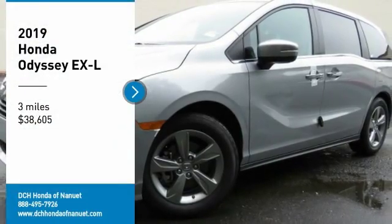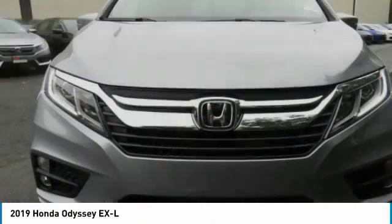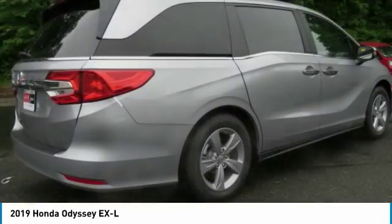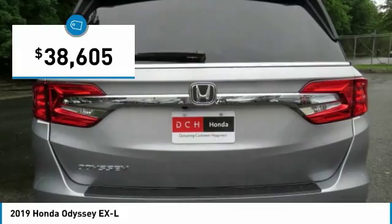We are pleased to show you the 2019 Honda Odyssey. The Honda Odyssey is a showcase of distinguished style, captivating technology, and advanced safety features — a must for all families. And is priced below $40,000.